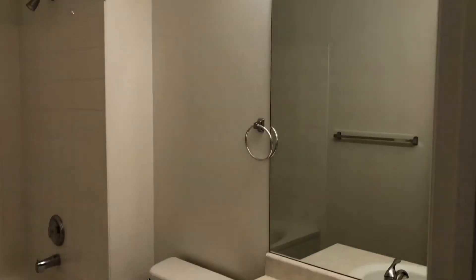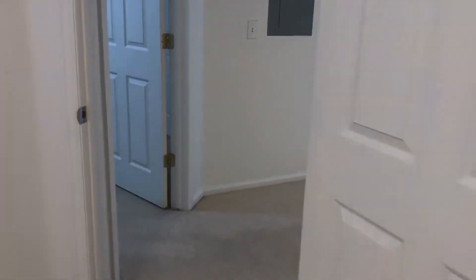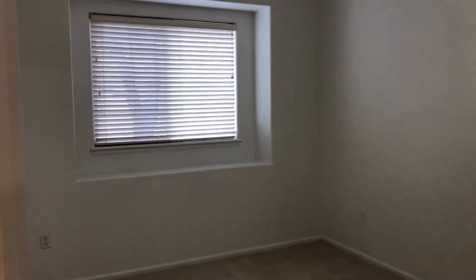The unit also has nice tall ceilings, which really makes the whole unit feel so big. And here is our second bedroom, again with a nice big window and a double closet.